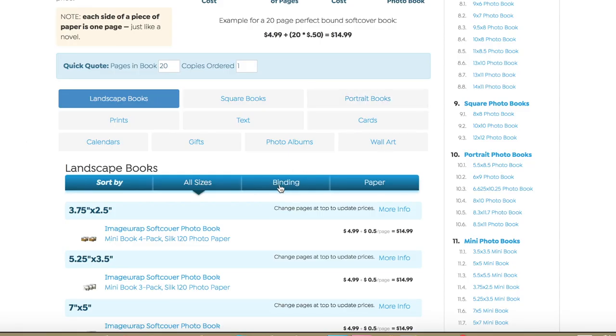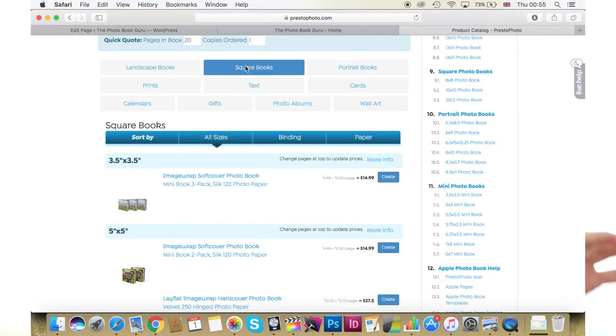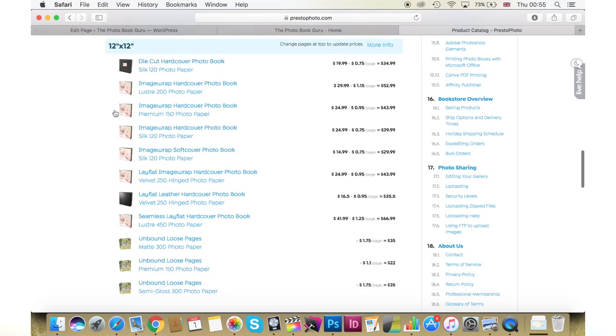To sum up, when selecting a book, make sure you know what is most important to you before selecting the attributes. If the most important thing is having a lay flat book, select the lay flat binding option first and it will show you the size selection for that binding. If the most important thing is size — for example, a 12 by 12 inch square book — go to the sizes, select 12 by 12 and square, and it will give you all the paper options and cover options available for that size.